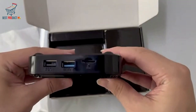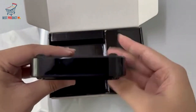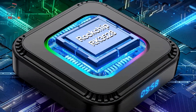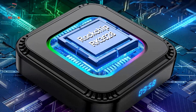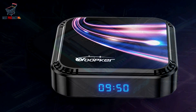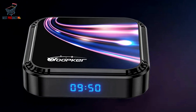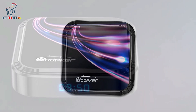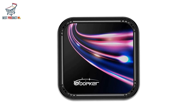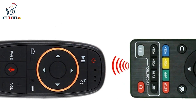One standout feature of the Whoopker TV box is its root and hardware monitor functionality. By opening root access, users can gain additional permissions, enabling them to better monitor and manage their devices. This added control allows for greater customization and optimization. Another highlight is its multi-screen interaction capabilities — with support for mobile phones, tablets, and other devices, users can easily share videos and photos on the big screen of their TV, creating memorable moments with friends and family.